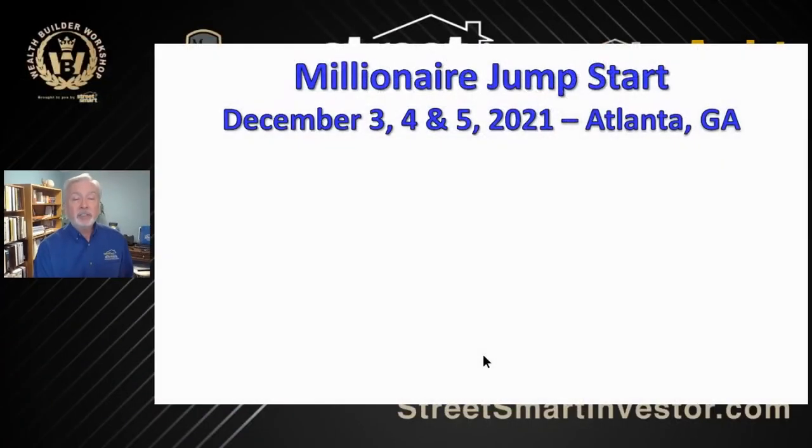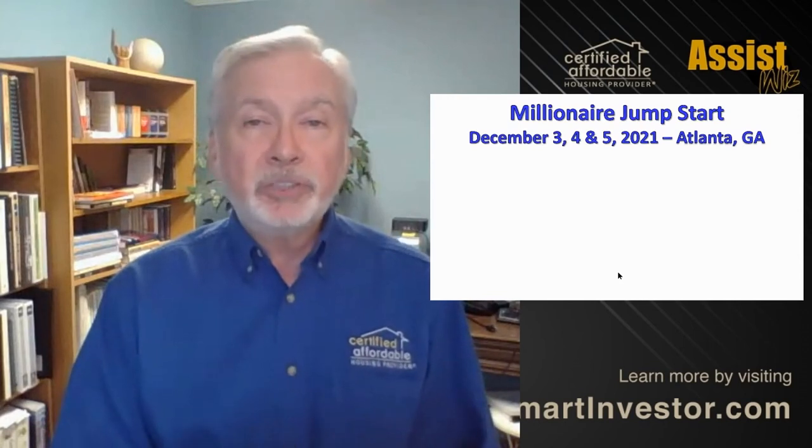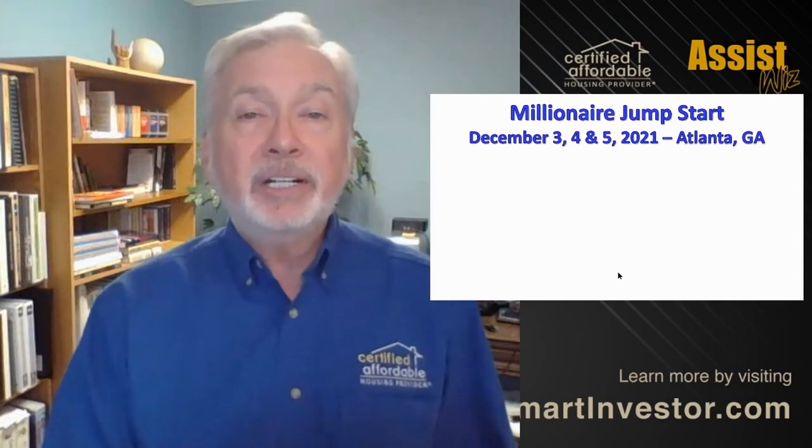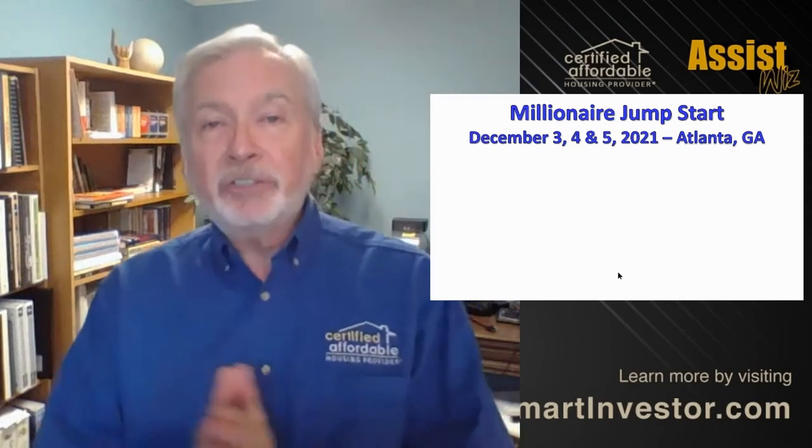Want to remind you that coming up is our Millionaire Jumpstart — that's going to be December 3rd, 4th, and 5th in Atlanta, Georgia. Definitely want to get you there and help you build an amazing business in real estate. Go to MillionaireJumpstart.com. All right, so back to what I was teaching you about the 10th step in managing your assets.